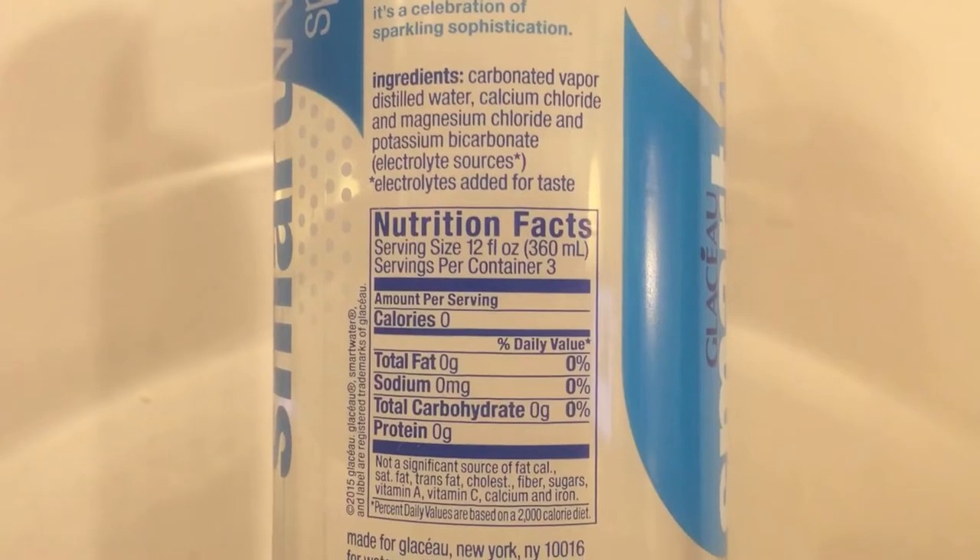Smart Water is vapor distilled and it contains calcium chloride, magnesium chloride, and potassium bicarbonate. It burns. Water should be refreshing — it shouldn't burn your throat going down. Smart Water also says that it has electrolytes added for taste. Electrolytes are kind of like salts, so it's interesting that this has no sodium in it. If they add electrolytes it seems like it would have some sodium, but it doesn't.